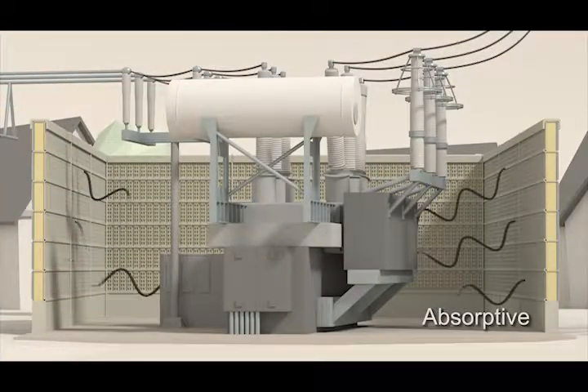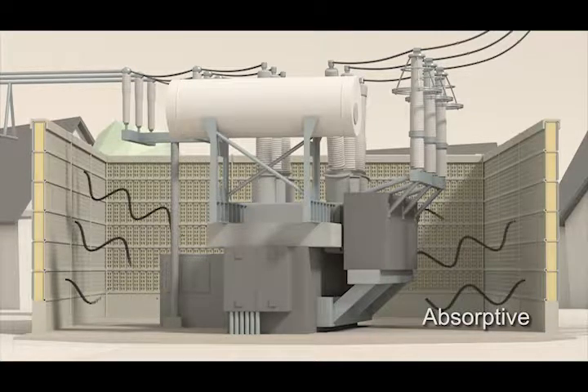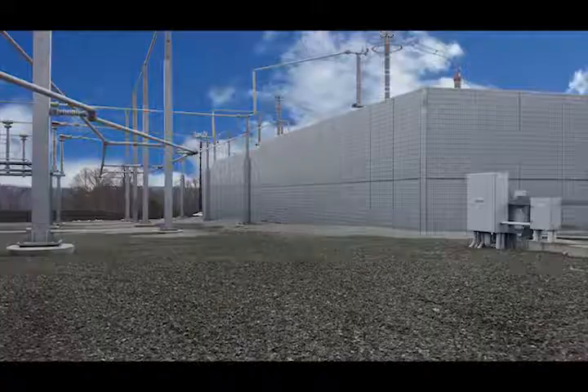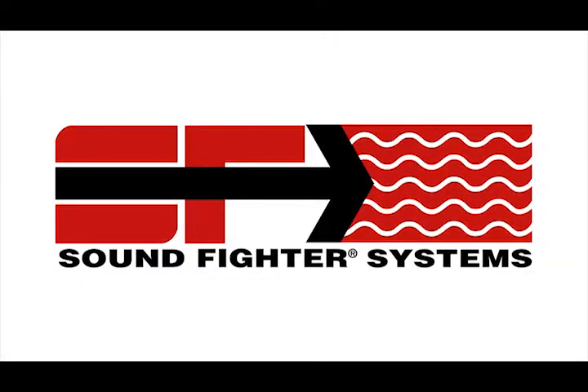Our walls are the most effective noise abatement solutions available for this very demanding application, outperforming and outlasting all other noise reduction products in their class. Let Soundfighter help you overcome your noise problem with one of our 100% absorptive noise barrier systems. Sound Fighter Systems — making the world a quieter place.